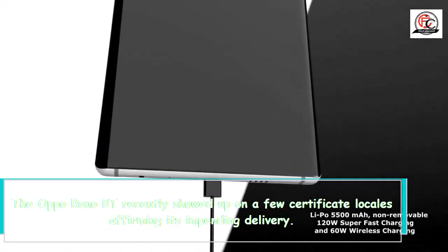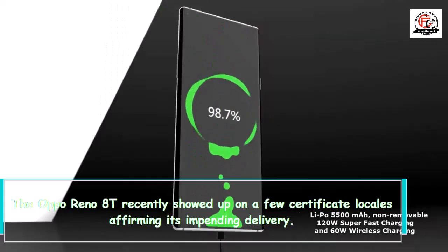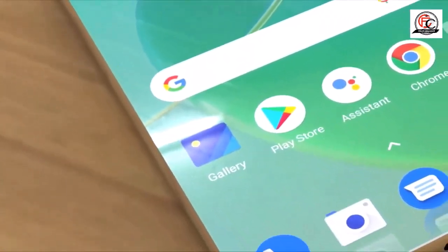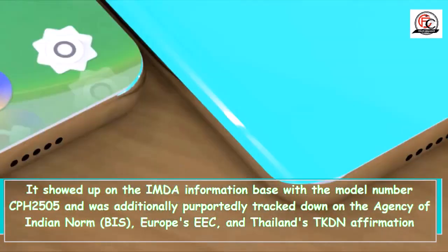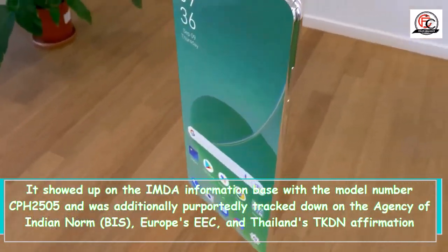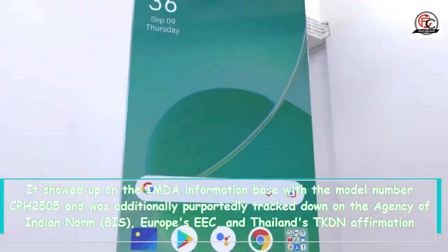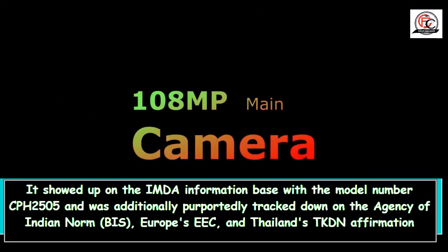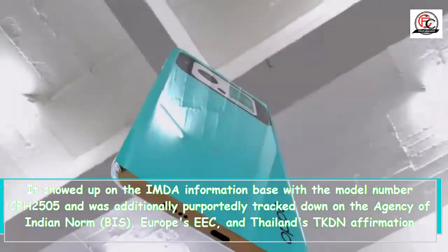The Oppo Reno 8T recently showed up on several certification locales affirming its impending delivery. It showed up on the IMDA database with the model number CPH2505, and was additionally tracked down on the Agency of Indian Norm, BIS, Europe's EEC, and Thailand's TKDN certification locales.